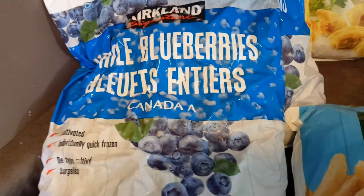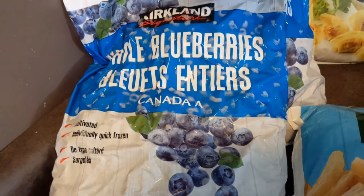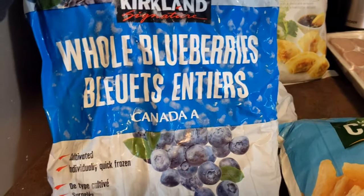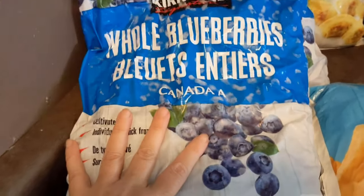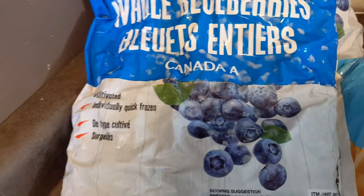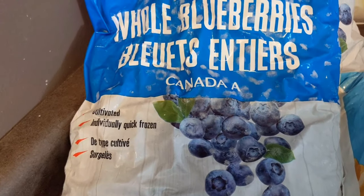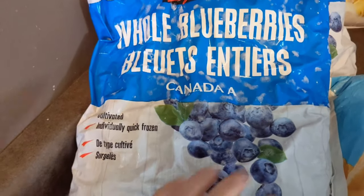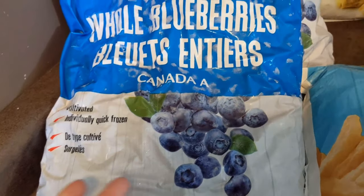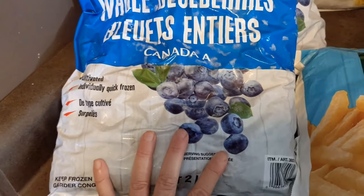Whenever I go to Costco I always grab some of the frozen blueberries and mangoes. We picked up two packages of blueberries. Frozen blueberries are great for making smoothies — they turn out creamier and less watered down. These particular blueberries from Costco are my favorites; I've gotten them at other grocery stores but those tend to be more sour.